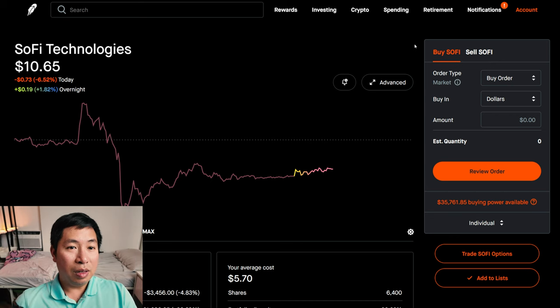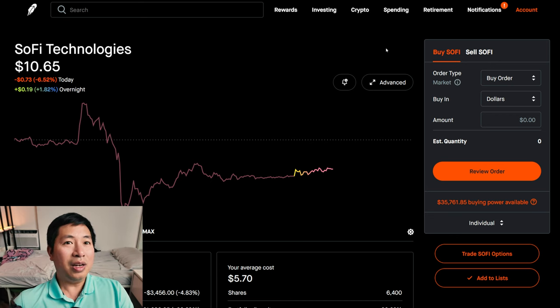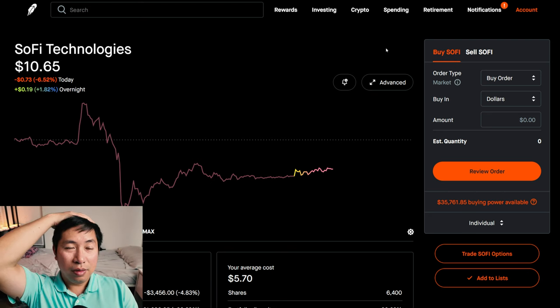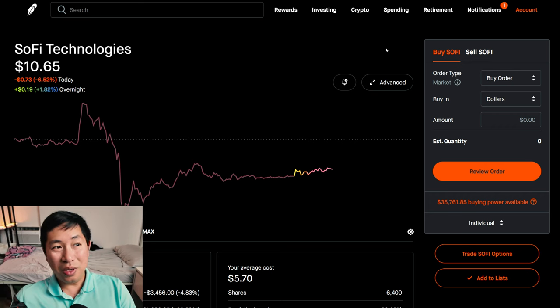Anyways, I might invest even more now into SoFi. My portfolio is so heavy into SoFi already, but it's for a good reason. Every earnings report, they report that they're growing and growing and growing. This is no different. Even in the earnings today from this morning, there was plenty of good news. I still am invested in SoFi, and I'm planning to invest even more. The fact that there was so much good news and it went down, I think this could be an opportunity for me to buy more.